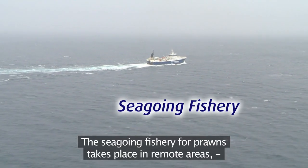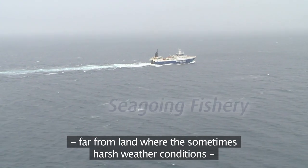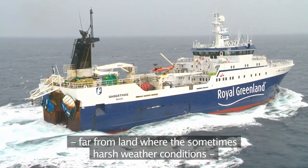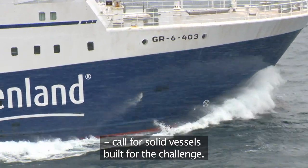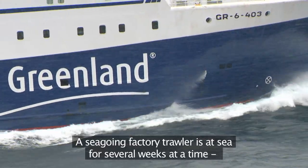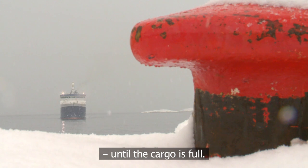The seagoing fishery for prawns takes place in remote areas far from land, where the sometimes harsh weather conditions call for solid vessels built for the challenge. A seagoing factory trawler is at sea for several weeks at a time until the cargo is full.